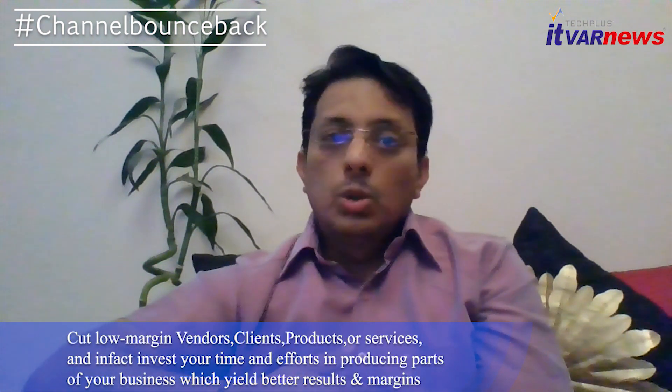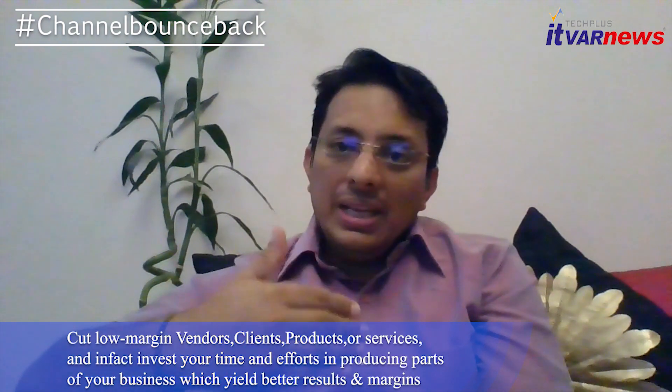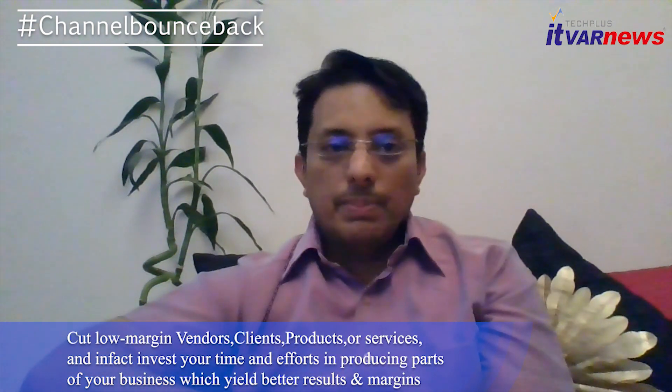Point number one: cut low-margin vendors, client products and services, and in fact invest your time and efforts in producing the better part of your business which yields better results and margins.